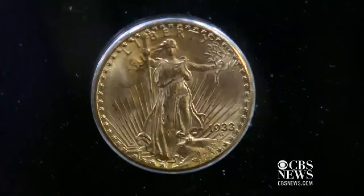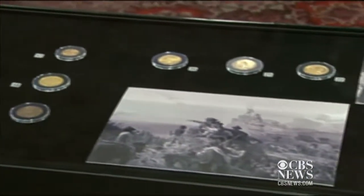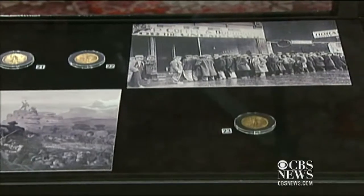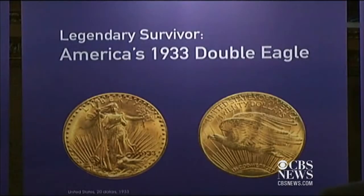Two went to the Smithsonian, another few went out into the world, but they'd been hunted down assiduously by the American Secret Service over years and years. I think they found most of them, but one escaped, and that was auctioned for a huge amount of money. She's a survivor, and she didn't just survive to live in a dusty coin collection — she is out in the world traveling and telling her story.